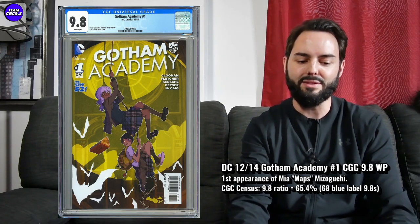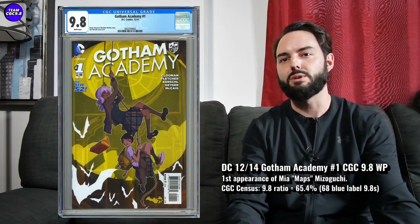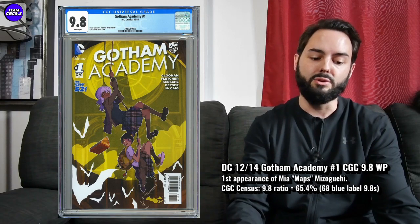Gotham Academy is a pretty phenomenal read. The art is fantastic — I read the first few issues and I'm getting Harry Potter and Goonies vibes out of it. There's some potential that it gets picked up and turned into a show, offering a really cool perspective on something happening in Gotham that you normally wouldn't see in a typical Batman comic or movie. So there's potential with Gotham Academy on top of the first appearance of Maps. Absolutely one to think about for a 9.8 under a hundred bucks if you're a big Batman fan.